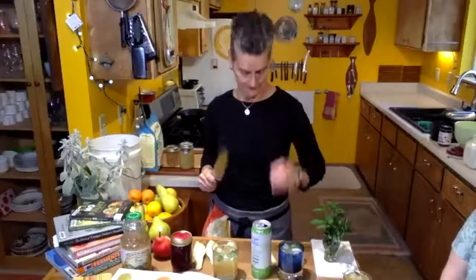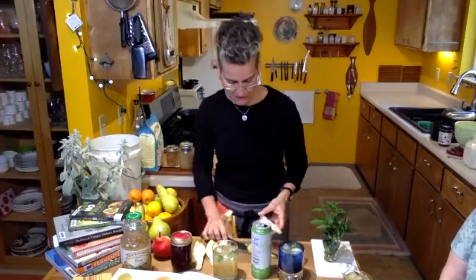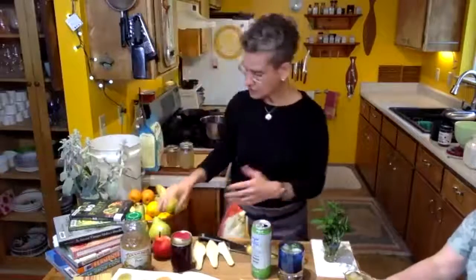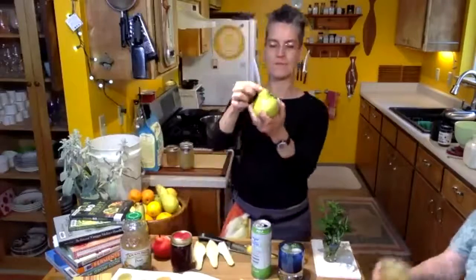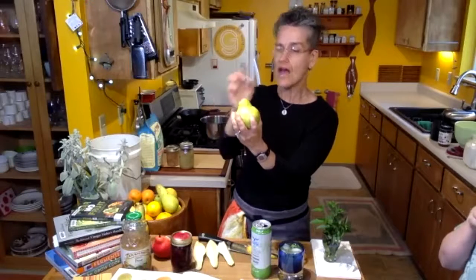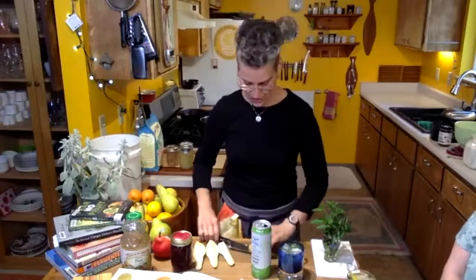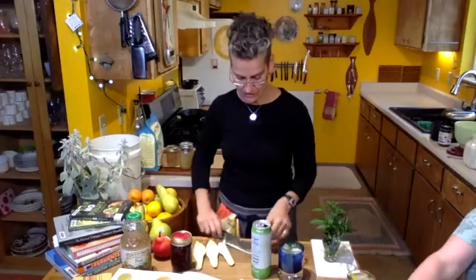One thing about your pears: to test for ripeness, you want to notice the head of the pear — this top part — and if you can just ever so slightly push on it and it gives, it's about ripe. Pears are one fruit that ripen off the tree, which I think is interesting. Not a lot of fruit necessarily does that.